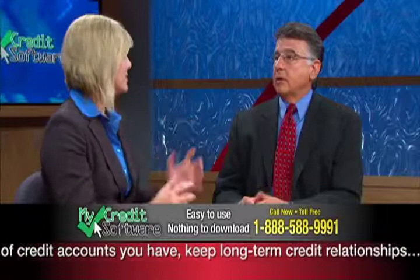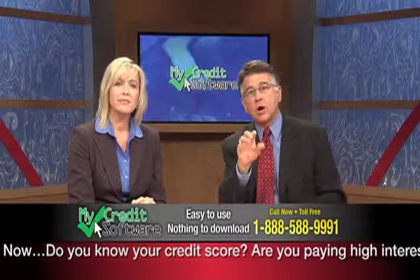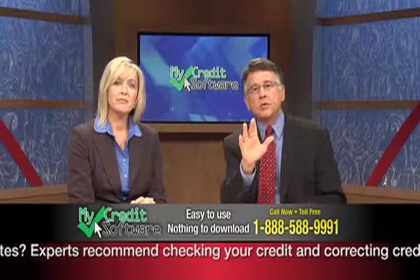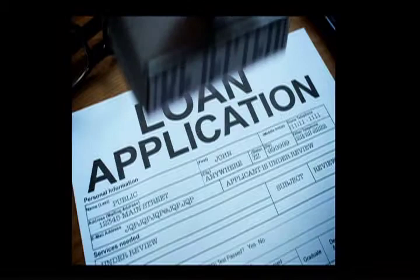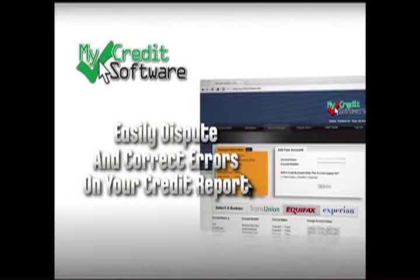Who couldn't use that? Get ready to see how that can happen, Kelly, because over the next several minutes we'll tell you about an online, web-based program that will help you correct errors on your credit report that could be causing your credit score to be lower than it really should be. Deleting or correcting these errors is the first thing you can do to improve that credit score. Have you been turned down for a car or home loan? Did you know that some experts estimate that three out of four credit reports have errors on them? Then you need MyCredit Software.